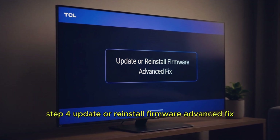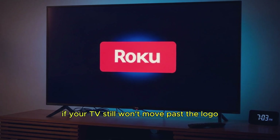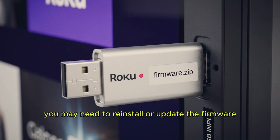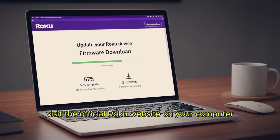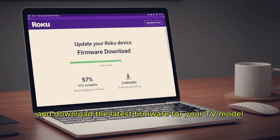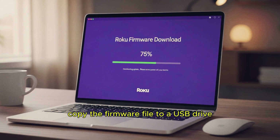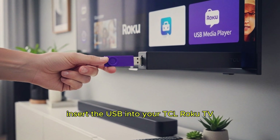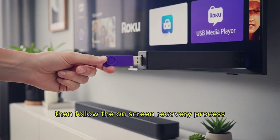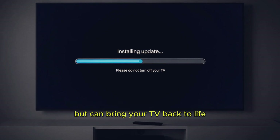Step 4: Update or reinstall firmware. If your TV still won't move past the logo, you may need to reinstall or update the firmware using a USB. Visit the official Roku website on your computer and download the latest firmware for your TV model. Copy the firmware file to a USB drive, insert the USB into your TCL Roku TV, then follow the on-screen recovery process. This process takes a bit of time but can bring your TV back to life.